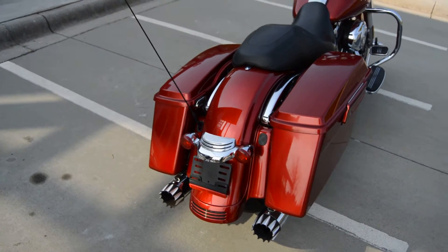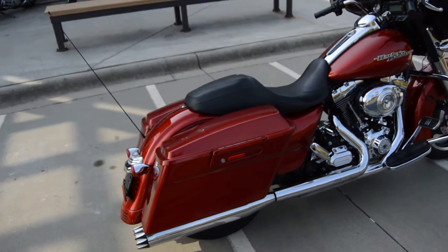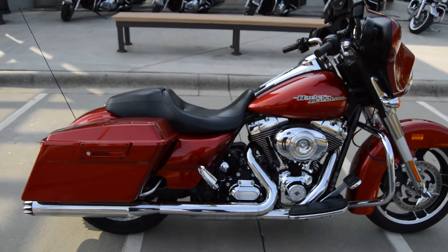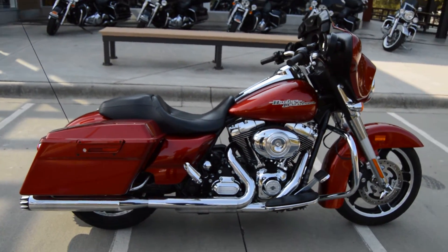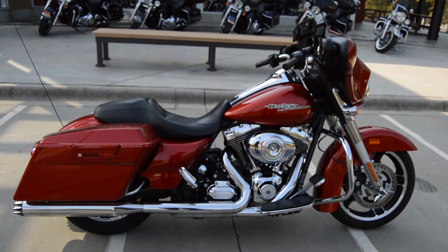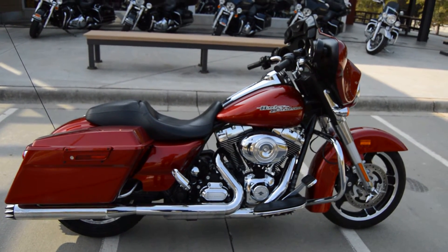I just rode it around and it runs good, sounds good — hey, how can you go wrong with that? There are a couple little nicks on the paint, nothing too crazy. It's not a perfectly flawless paint job but it's in nice shape. This bike is eligible for Harley Davidson financing.